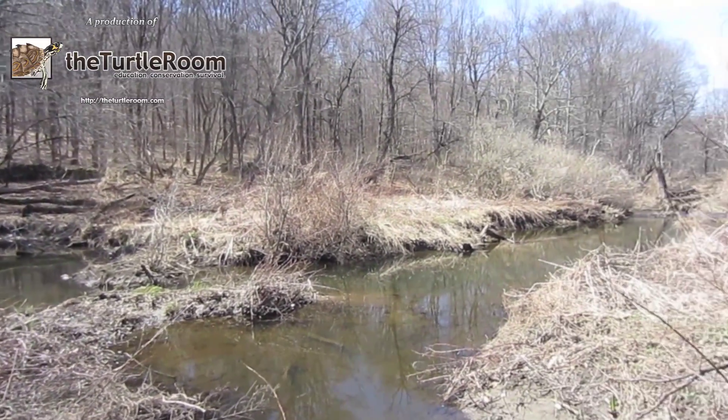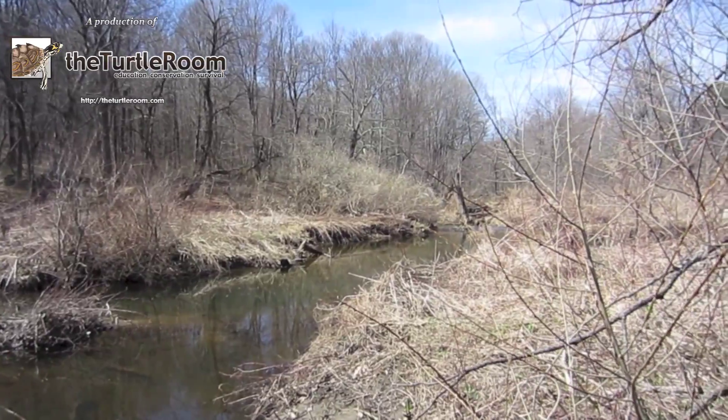After our time hunting juveniles, it's out into the real wilderness. There's no highway noise in the background here.